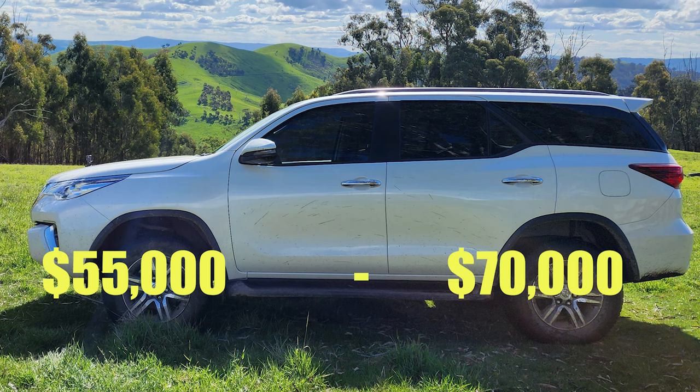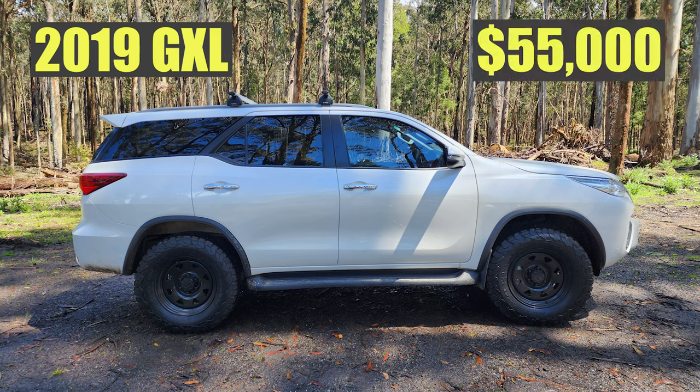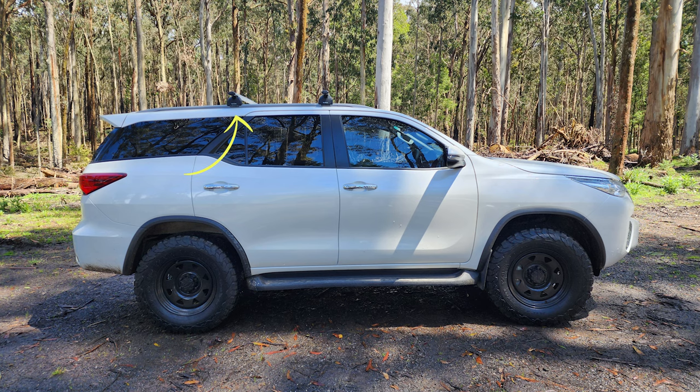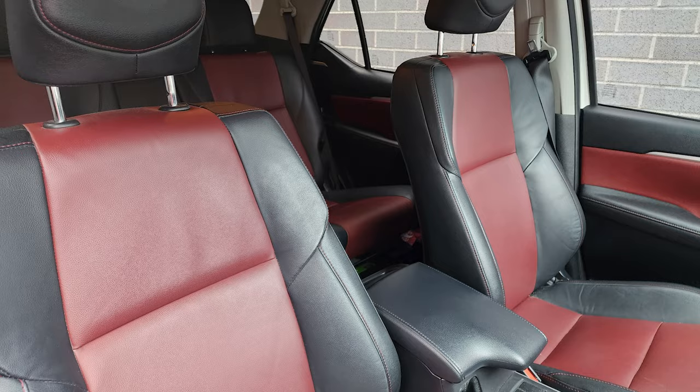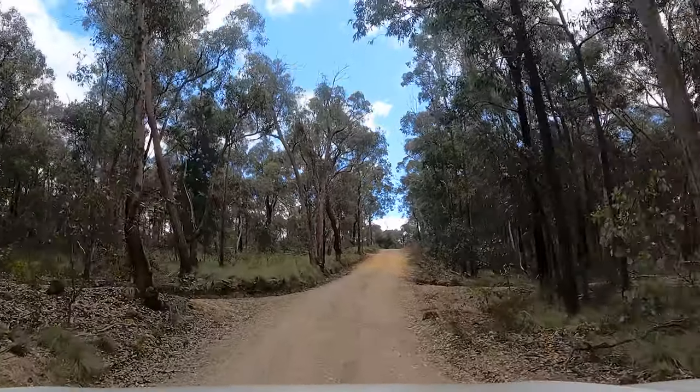Currently a Fortuna costs from about fifty-five thousand for the base model up to seventy thousand dollars for the Crusade model. Ours is a mid-range GXL that we bought new three years ago for fifty-five thousand dollars, which included a few optional extras like roof racks, tow pack, leather interior, car mats, and a protective pet mat for our big puppy.